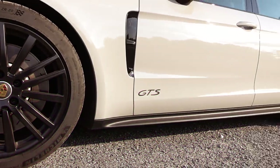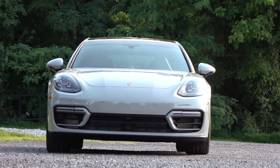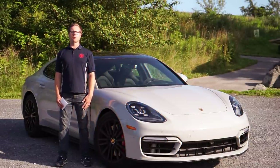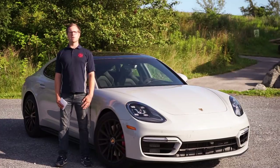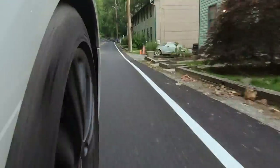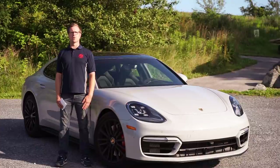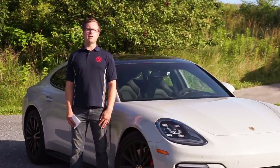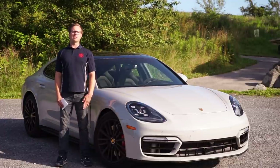Today we're testing the 2021 Panamera GTS, which Porsche designed to be the most sporting Panamera in the model line. It comes with a four-liter twin-turbocharged V8 making 473 horsepower — 20 more than last year's model — 457 pound-feet of torque, getting from zero to 60 in 3.7 seconds and on to 186 miles per hour top speed. But with the V8, all-wheel drive, and a more sporting suspension, we wonder if it actually is the most sporting version of the Panamera.